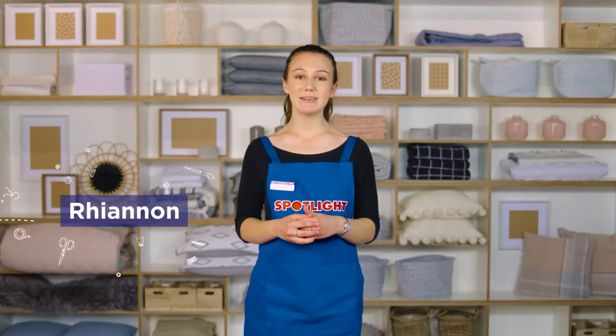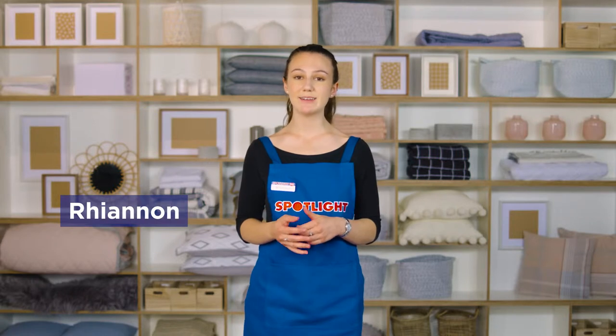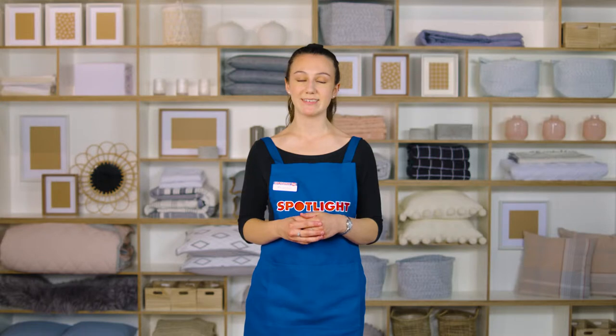Hi, I'm Rhiannon and today I'm here to talk to you about how to choose rugs and mats to add style, personality and comfort to different areas in your home.